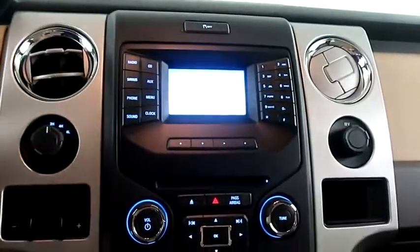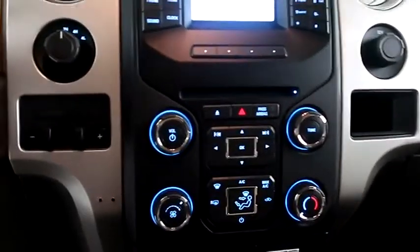Inside, you have cruise, audio, and Bluetooth controls. Full stereo that includes a CD player. Climate control and your four-wheel drive controls are here as well.